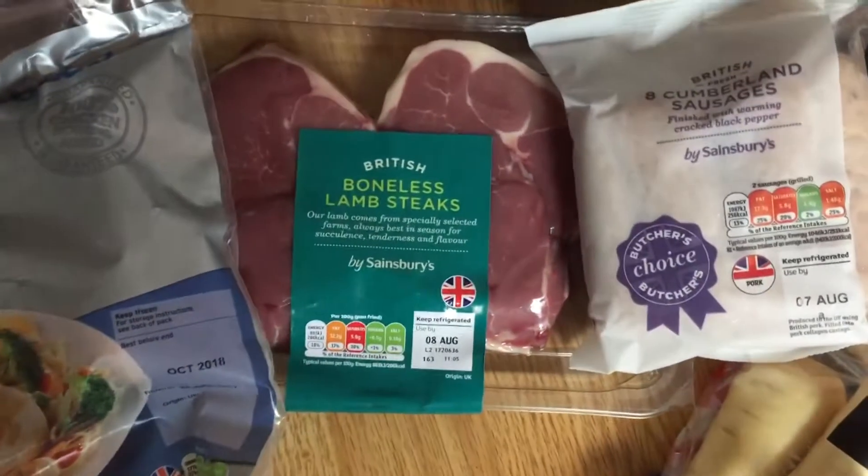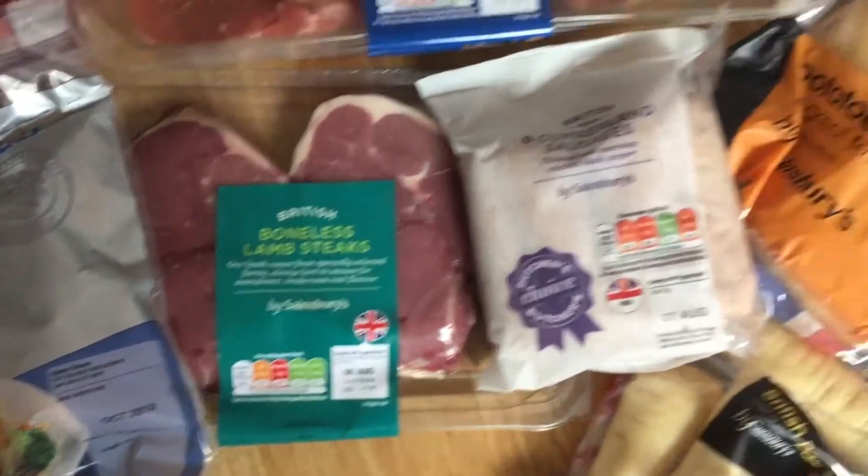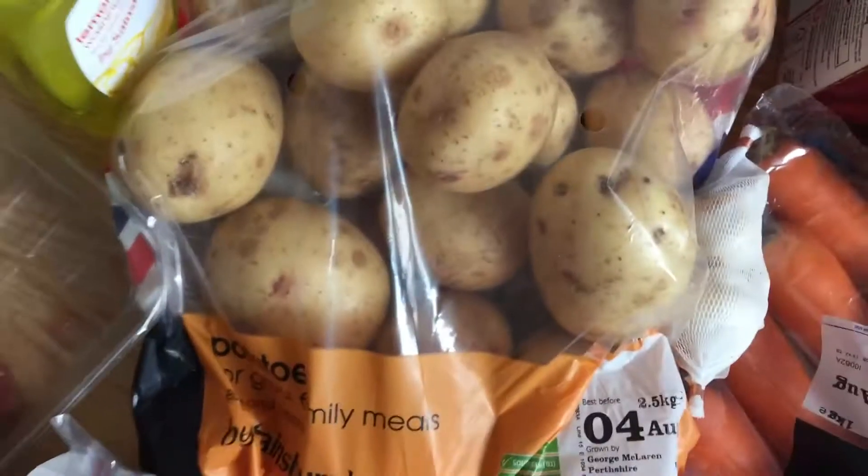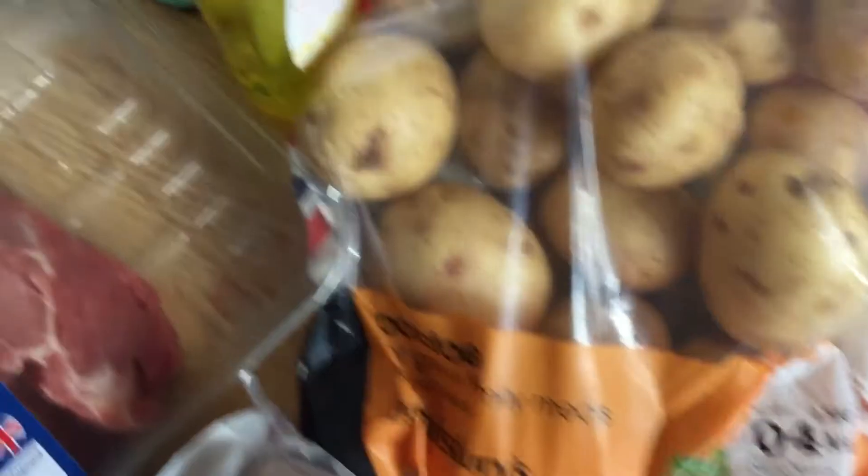The chicken fillets are really small — you can see they're quite mini — so I might put two together. I also got some lamb steaks which I'm probably going to have tonight, some Cumberland sausages, and some white potatoes.